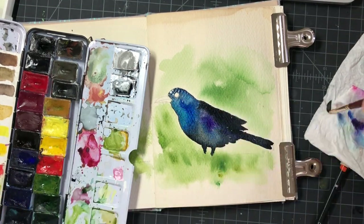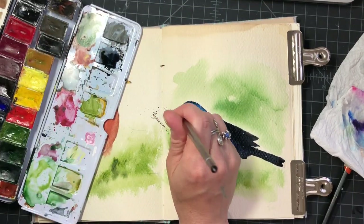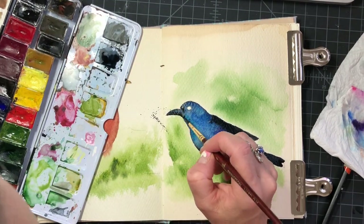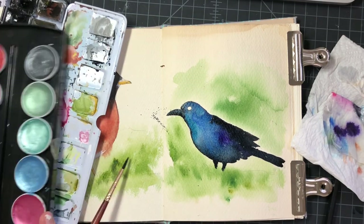Even though some people don't like these birds, I think they're beautiful because of their shiny feathers. It's just iridescent and they have this really beautiful bright eye color. So anyway, here he is.